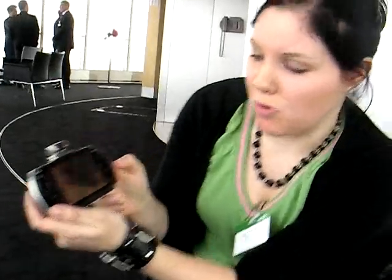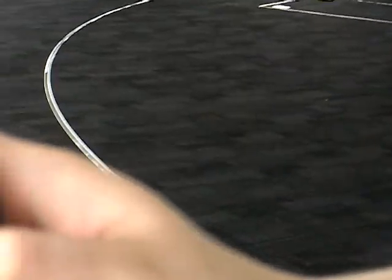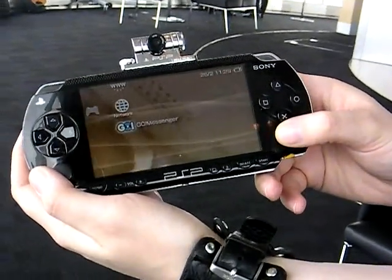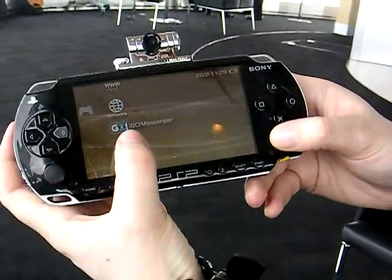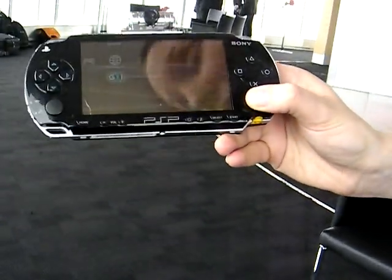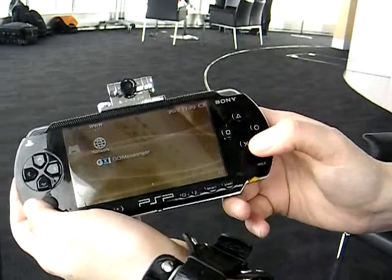So this is the dashboard as you can see. There's the Go Messenger icon. You would have downloaded the new firmware update a couple of weeks ago and seen this icon. It won't be able to do anything for a few days until this Friday. So I'll click on it.